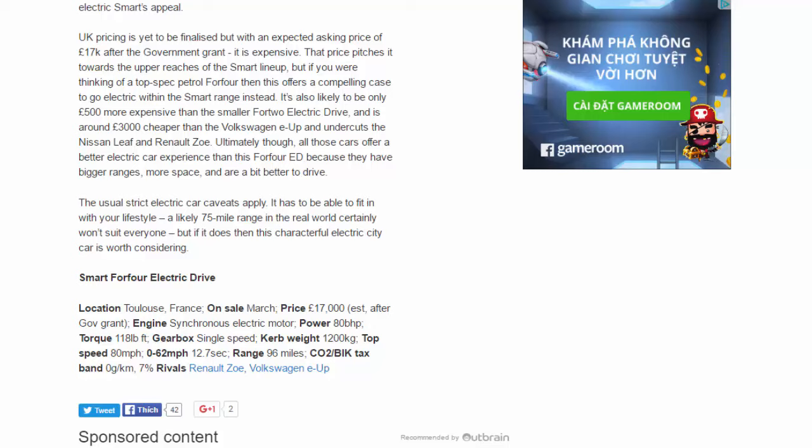Smart ForFour Electric Drive specs: on sale March, price £17,000 est. after government grant. Engine: synchronous electric motor, 80 bhp, 118 lb-ft torque, single-speed gearbox. Kerb weight: 1,200 kg, top speed: 80 mph, 0-62 mph: 12.7 sec, range: 96 miles, CO2: zero g/km, tax band: 7%. Key rivals: Renault Zoe, Volkswagen e-Up.